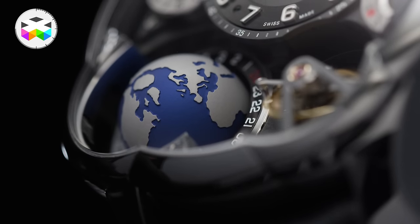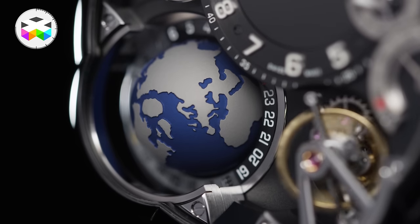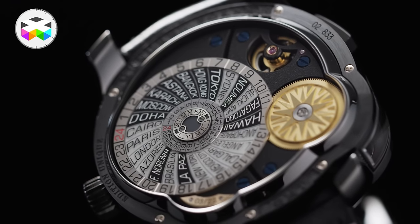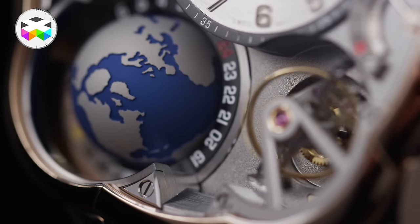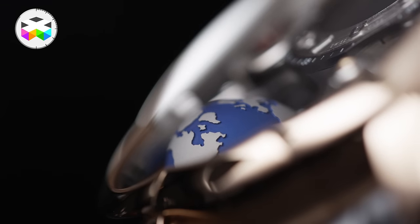But now it gets super exciting with this incredible 3D globe, which rotates anti-clockwise to mimic the Earth's actual rotation — comparable to a world time indicator, but so much more classy. On the back of the watch you find a disc with the 24 different time zones, synchronized with the time displayed on the front. Interestingly, the most difficult part for Greubel Forsey was developing the globe itself, made of titanium — it took these detail fanatics more than a year to perfect it, and it absolutely shows.